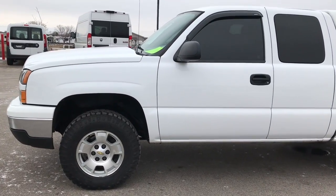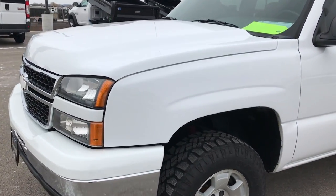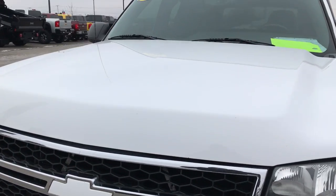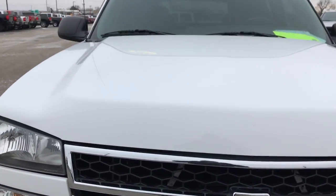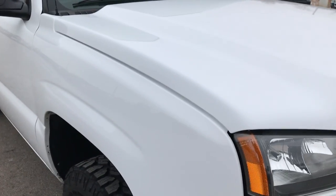We are here at Summit Automotive in Fond du Lac, Wisconsin, your new and used half ton truck headquarters. Today we are checking out this amazingly clean 2007 Chevy Silverado 1500 extended cab short box.